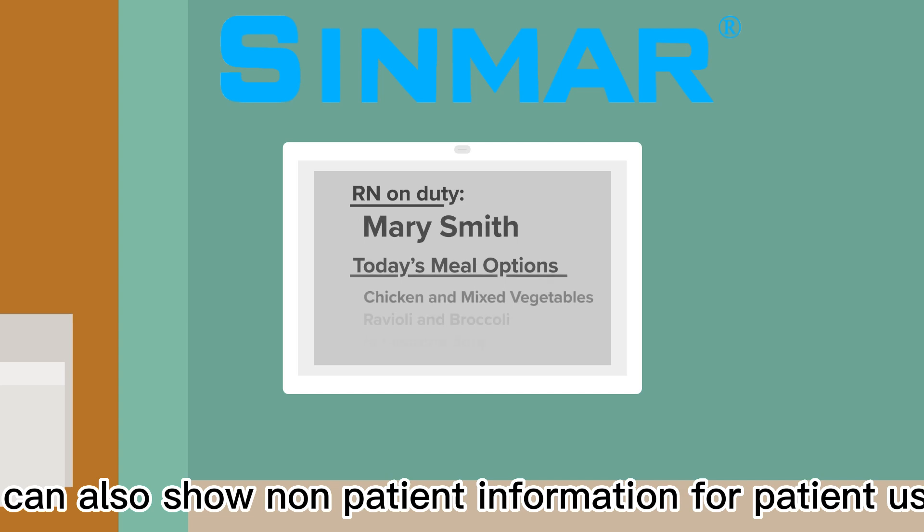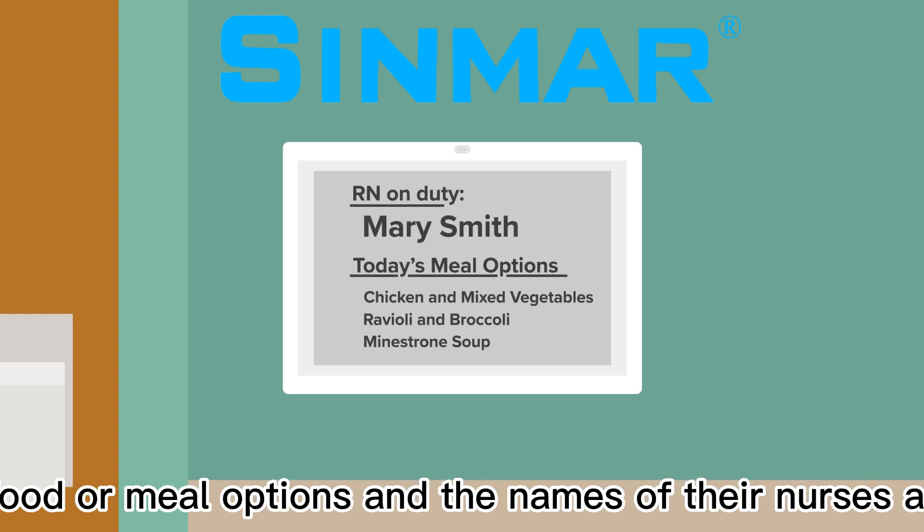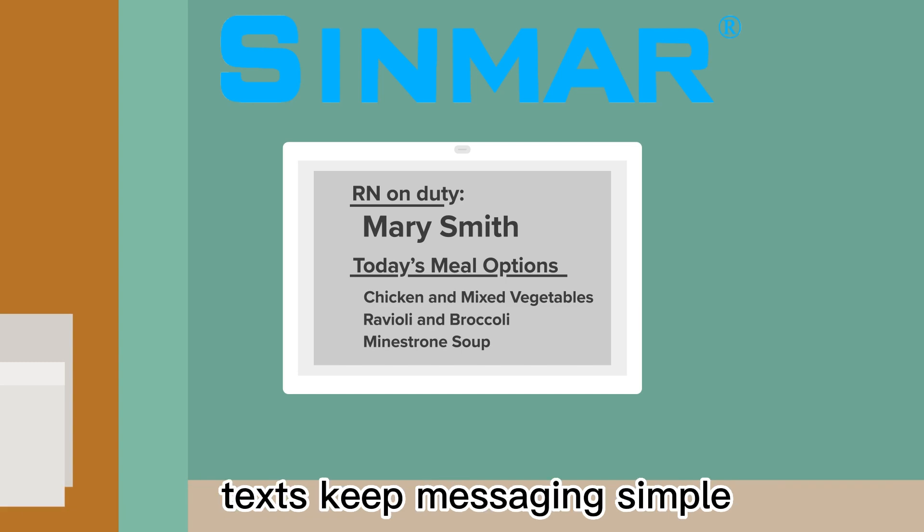Tags can also show non-patient information for patient use, such as food or meal options, and the names of their nurses and techs. Keep messaging simple!